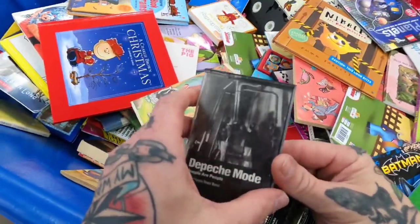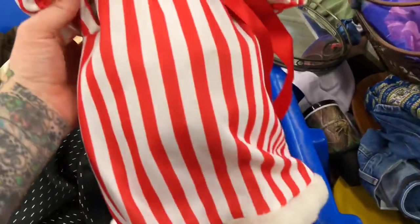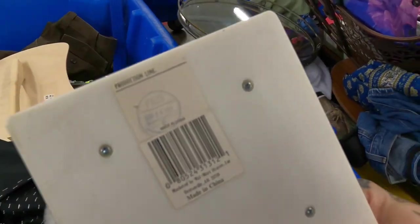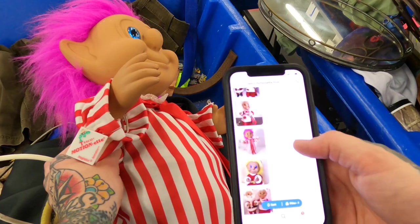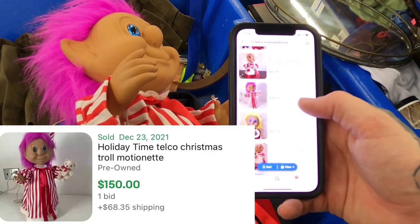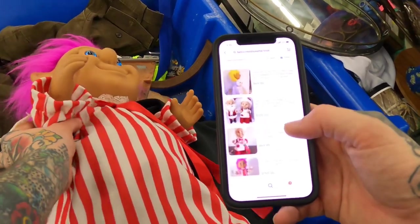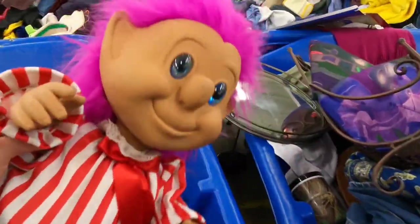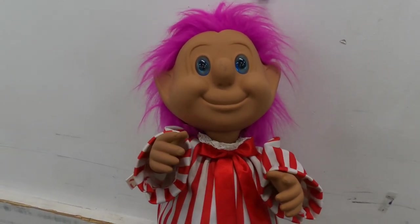A Depeche Mode tape — 'People are People' — and another Depeche Mode tape. This thing is freaking creepy — this has to be something. We're gonna look this up. Yeah, it's creepy, I like creepy. Telco Motion Net troll — $150 plus shipping, $68, $35 shipping, $80 plus $30. Oh yeah, that's a score! I'm gonna plug it up and see if it works. I told you something that creepy has to be worth money.